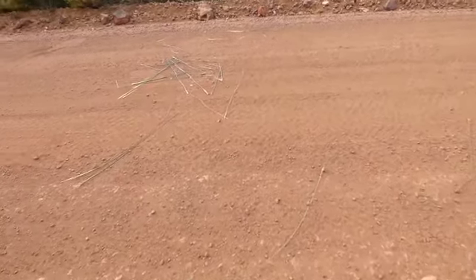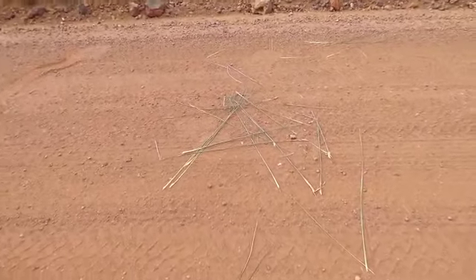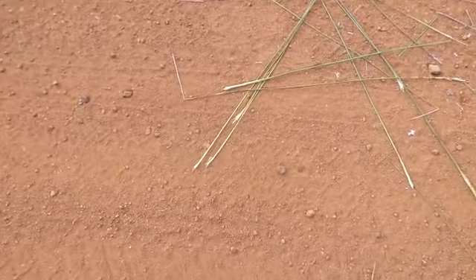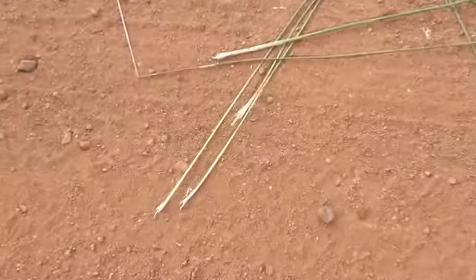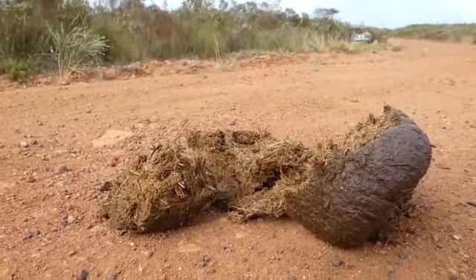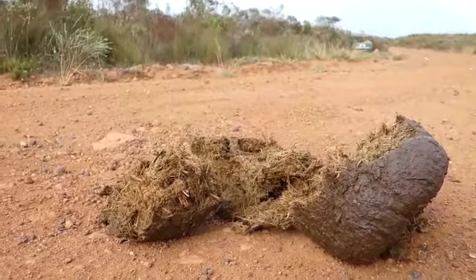There's some feeding evidence here from the elephants — it's only them that will cause this much mess, and they usually like to eat these plants. You can see how the ends of these stalks have been chewed up; that's the part they like to eat. And this elephant dung — it's still warm. They're close by then.